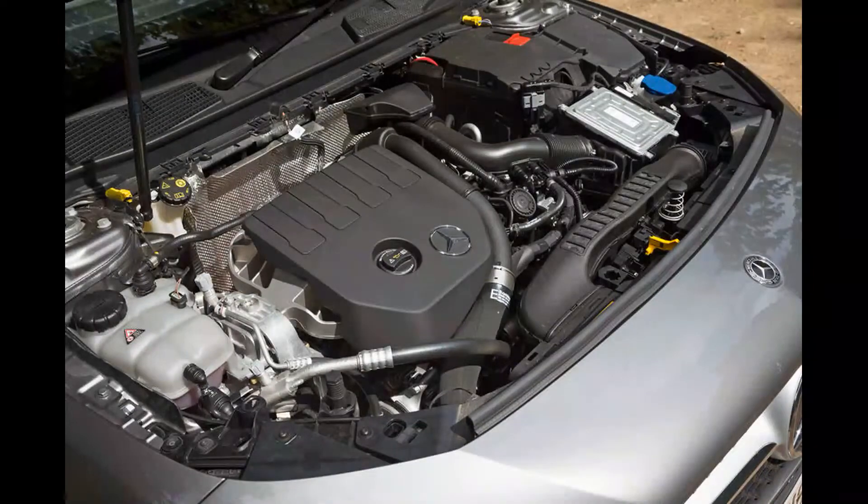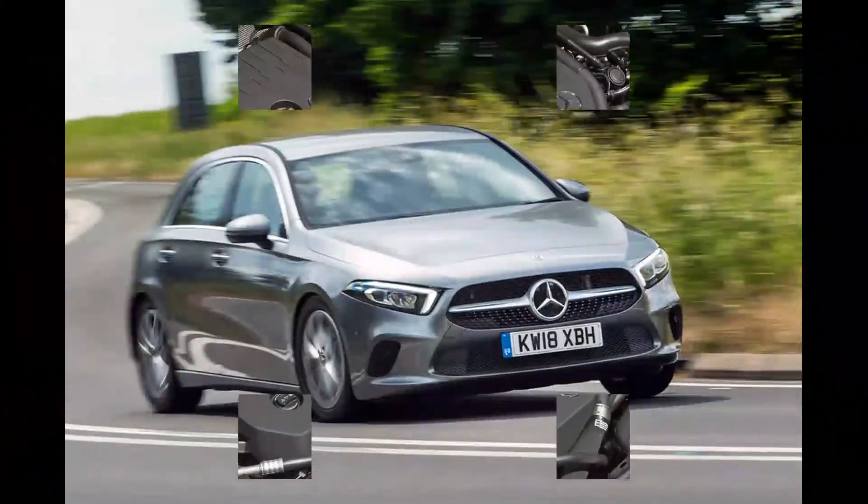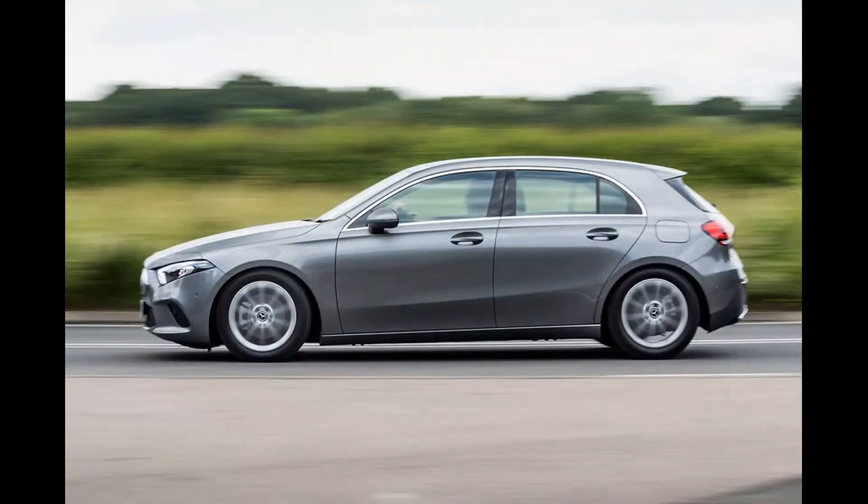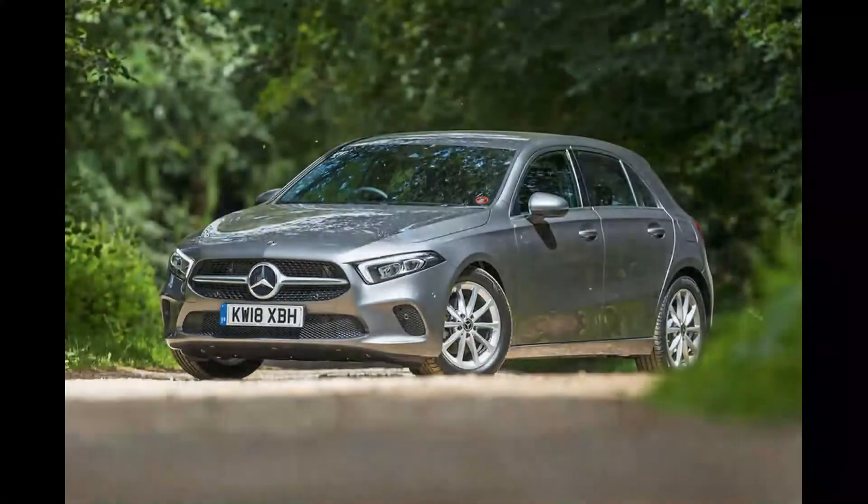The cabin is generally very smart and very tidily organised and laid out. The triumvirate of turbine-style vents in the centre of the dashboard wouldn't look out of place in an S-Class, and the dual digital displays that dominate the top of the dash are unlike anything we've seen before in a family hatch.